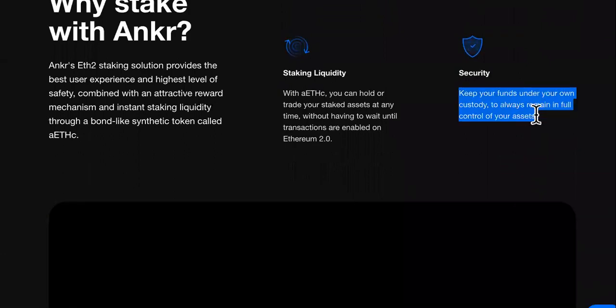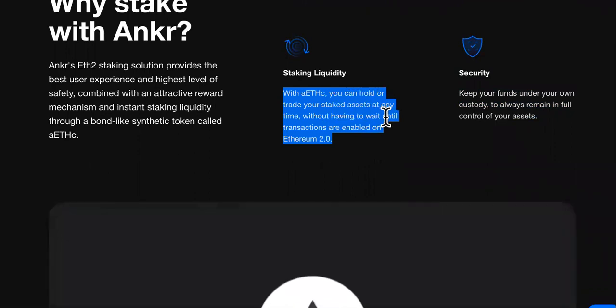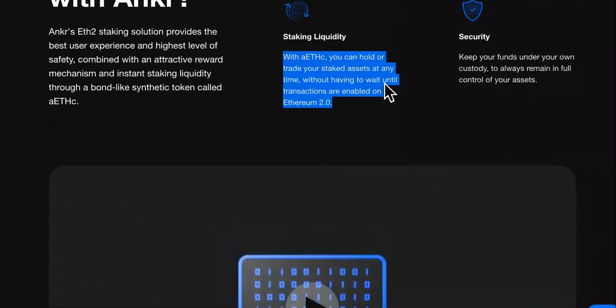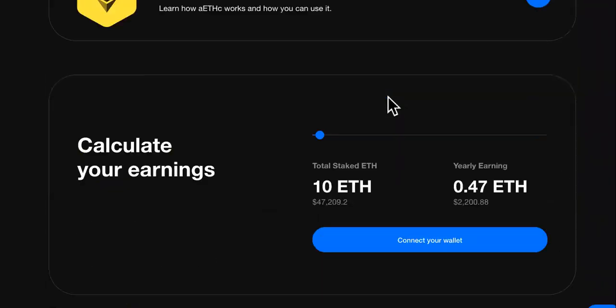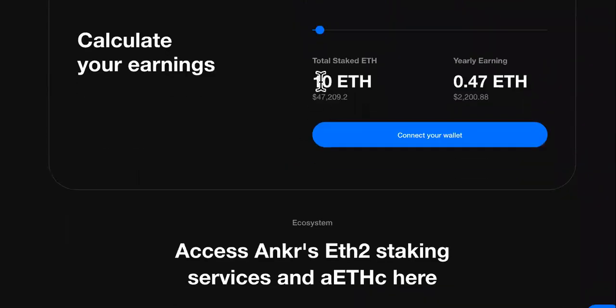Send all of your ETH in one transaction and the protocol will automatically allocate your funds to the best protocols. They also have good security — keep your funds under your own custody. And here's the liquidity: you can hold or trade your staked assets at any time without having to wait until transactions are enabled. You can come over here and check how it works, and calculate your earnings right here.